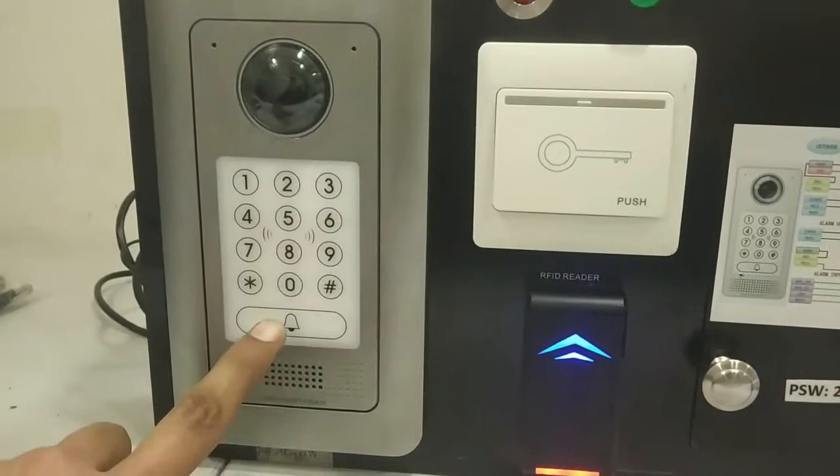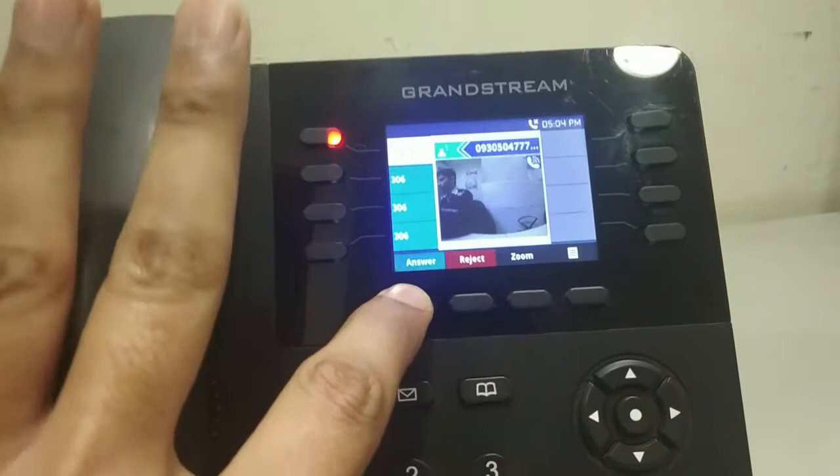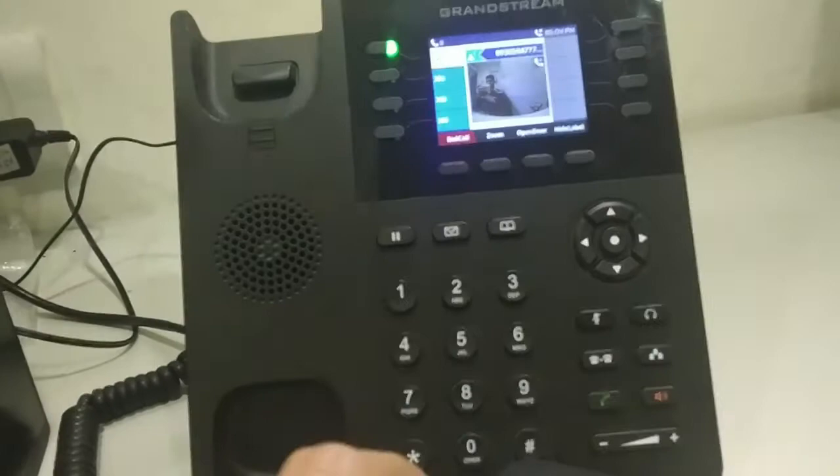When I press the call button from GDS3710, the call lands on GXP2135 and I am getting the video preview before answering the call. Now I am answering the call and I can also open the door from here. The door is open and I am getting the video of GDS on the phone.